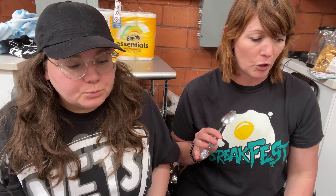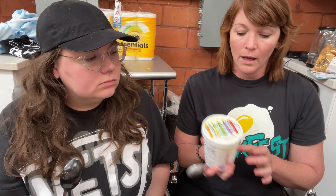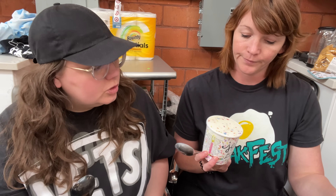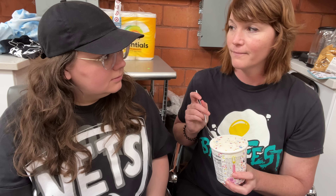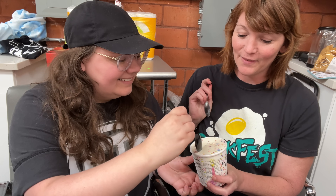It does end on a little bit of that burnt kind of sugar note. I like that — it adds something. No mix-ins, though. I know that's a problem for you.